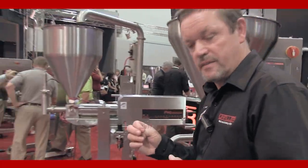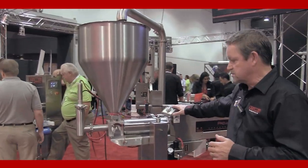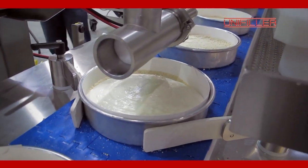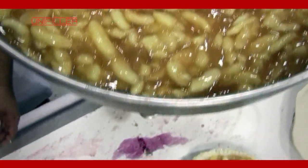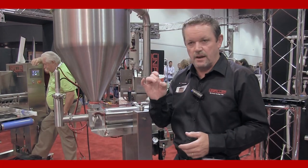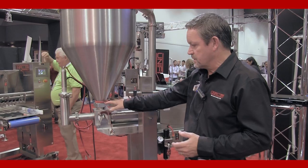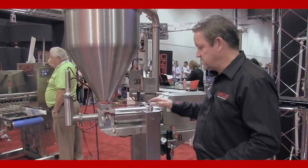The big brother of all the single piston depositors is the Pro 2000I. This machine is designed to go up to 2 kilos per shot — that's about 5 pounds per single shot with the biggest product cylinder. It also has the largest opening in the neck, so you can get very large pieces of fruit, particles, and food chunks through the neck. It's also very gentle with aerated products. This is the 2000.